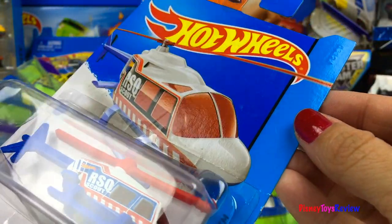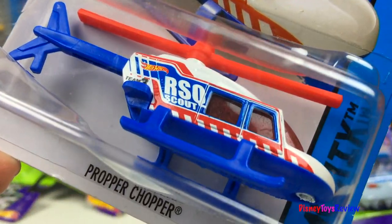Here we have another Hot Wheels City. This is the Proper Chopper.